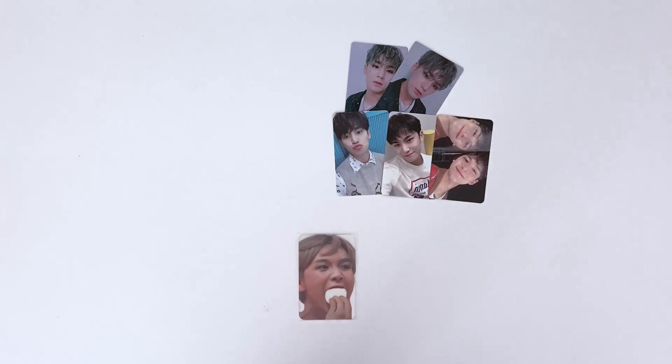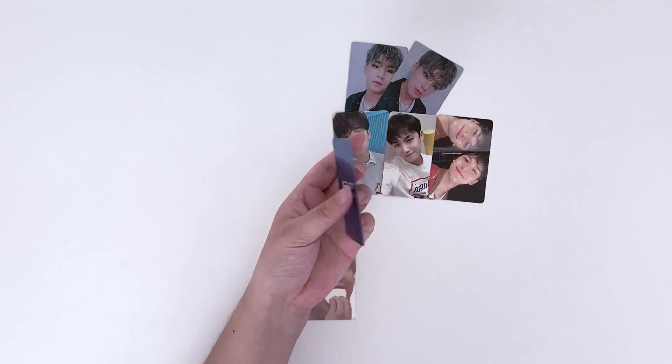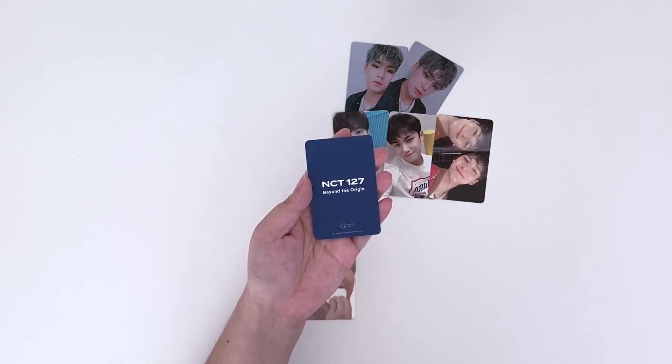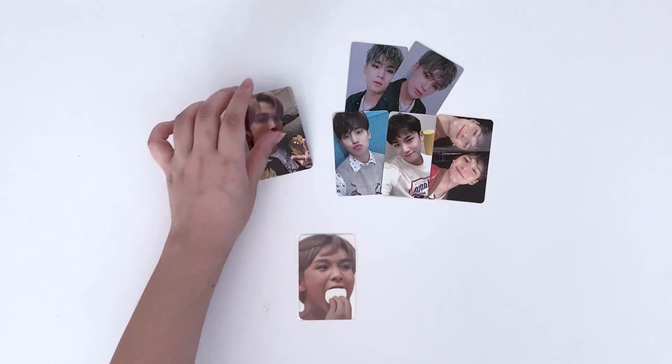And then we have Ethan's 127 brochure photo card. If you watched my brochure unboxing, I pulled a lot of Taeil and wasn't able to pull Ethan's card, and I couldn't find a trade either, so I ended up purchasing this. The price wasn't cheap but I don't think it was too expensive either, so it was a good price.